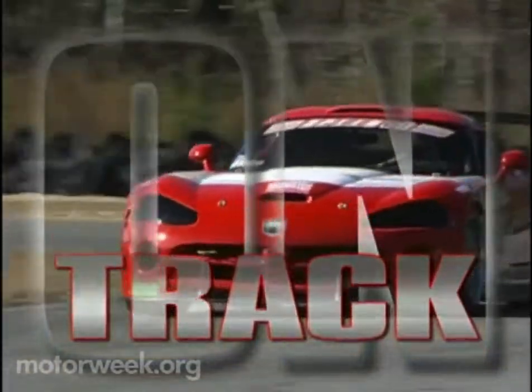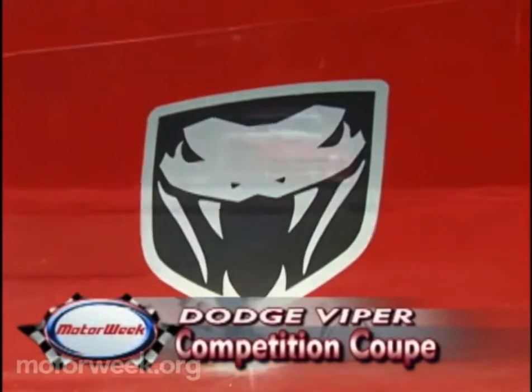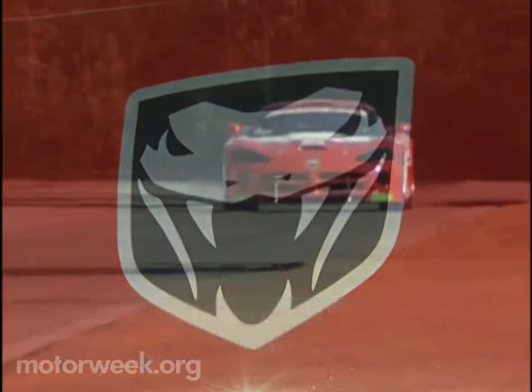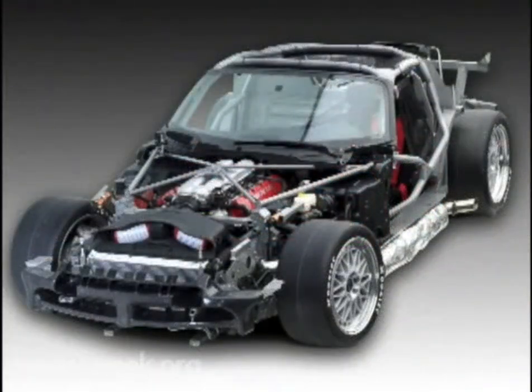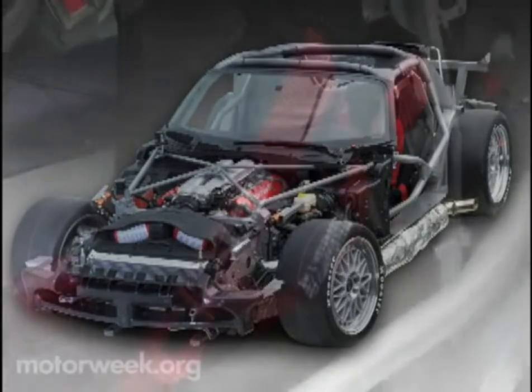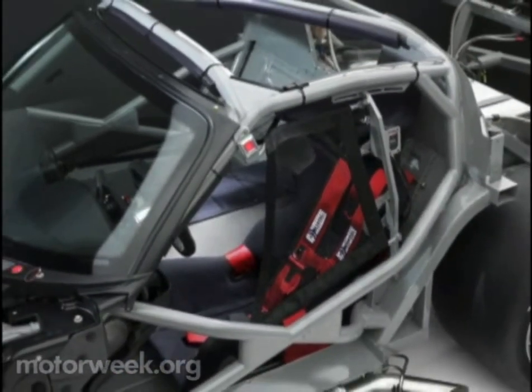And run it does. The ultra limited production Dodge Viper Competition Coupe is an all-out race car. It's not street legal and never will be, but like the stock Viper SRT-10, it's built on a steel tube space frame. The Comp Coupe's reinforced design incorporates a full safety cage.